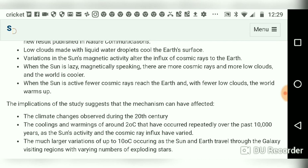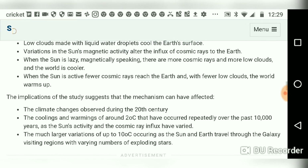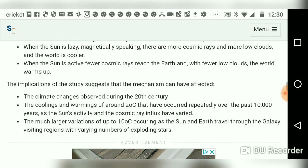When the Sun is lazy in a solar minimum, magnetically speaking, there are more cosmic rays, more low clouds, and the world is cooler. When the Sun is active at solar maximum, which is what we just came out of, fewer cosmic rays reach the Earth, fewer low clouds, and the world warms up.